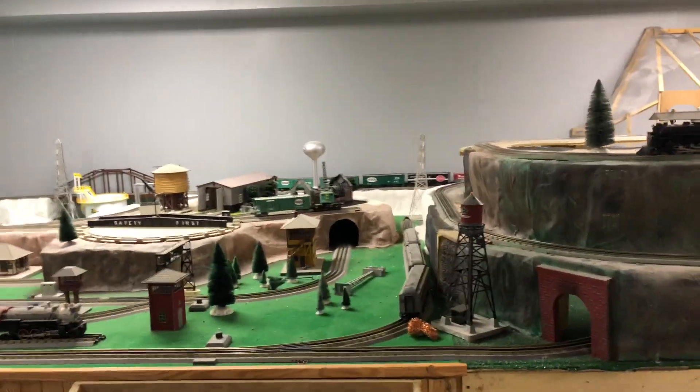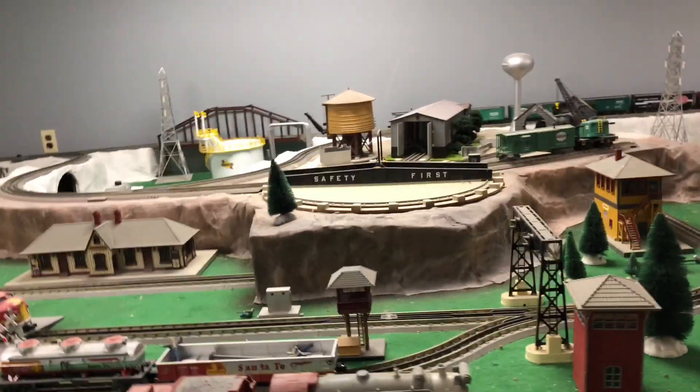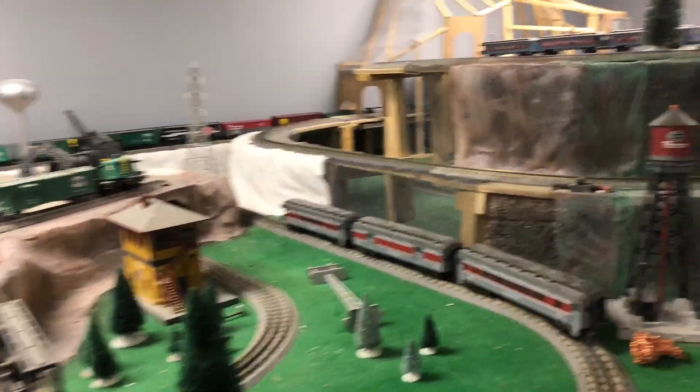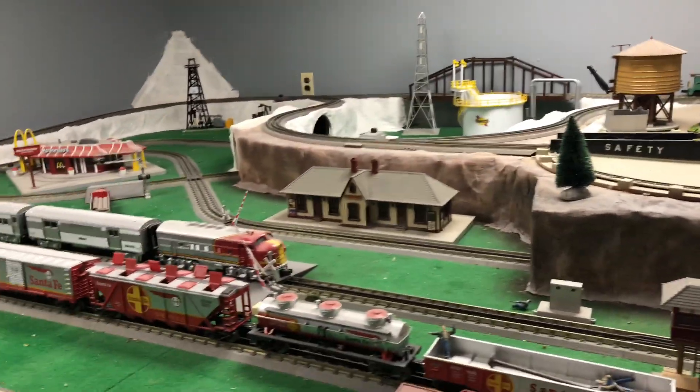Welcome everybody, this is the train room, so let's go ahead and have a look. You can see it's definitely under construction. Right away you'll notice this New York Central steam line engine with its passenger cars docked up.